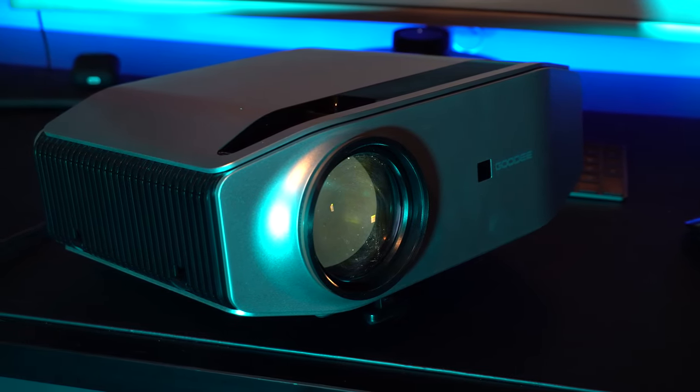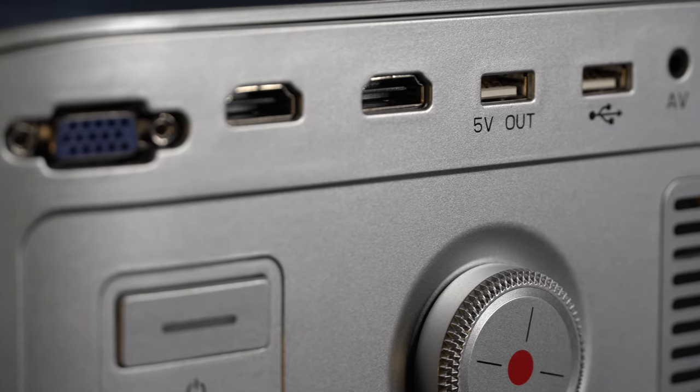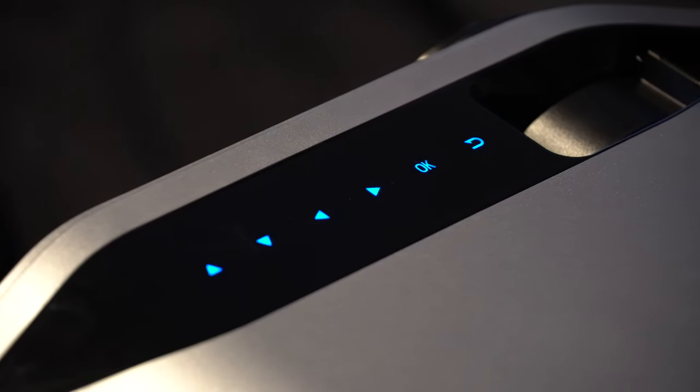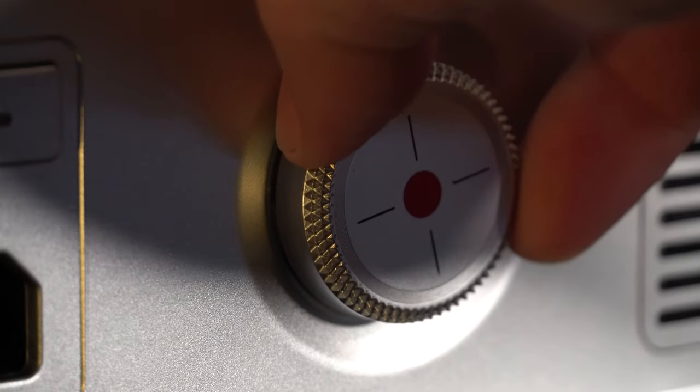I'm always looking for value for money, and this budget projector from Godi may just be the best value budget projector that you can currently buy. So let's take a closer look.